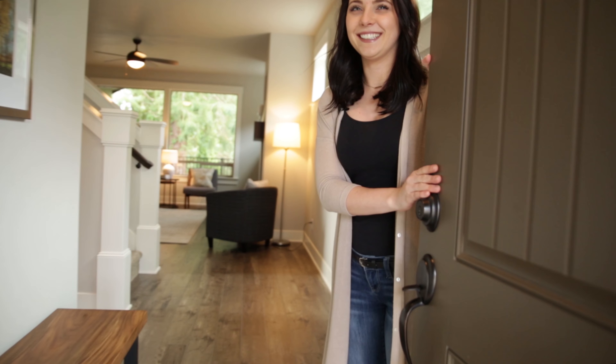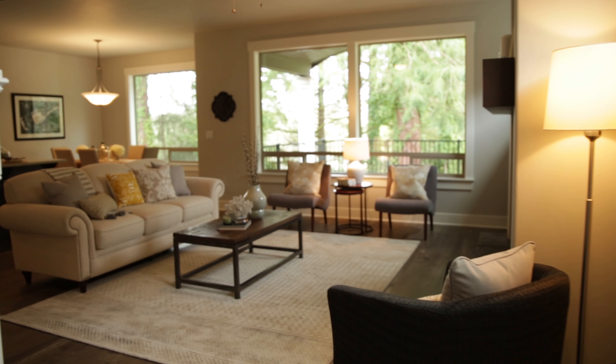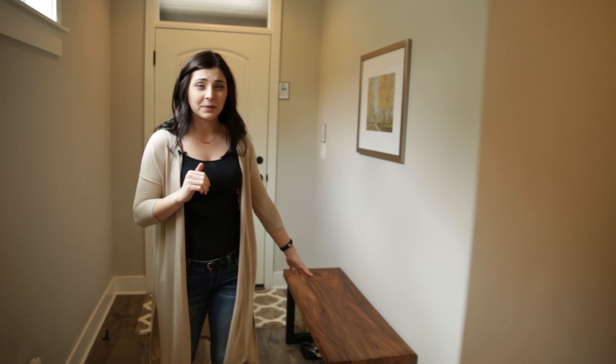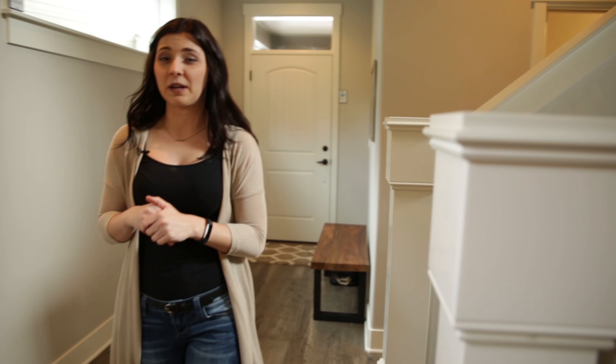Welcome to the Palanga. Right when you come in, there's really great lighting from the window up above. There's enough room to put a bench. There's a half bath here.